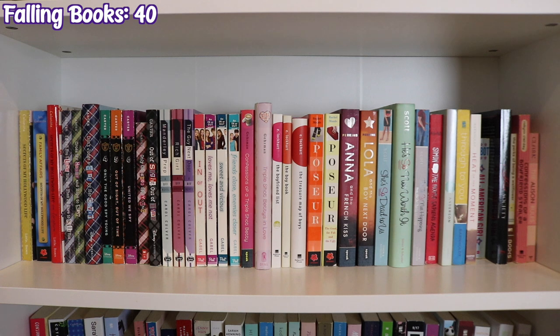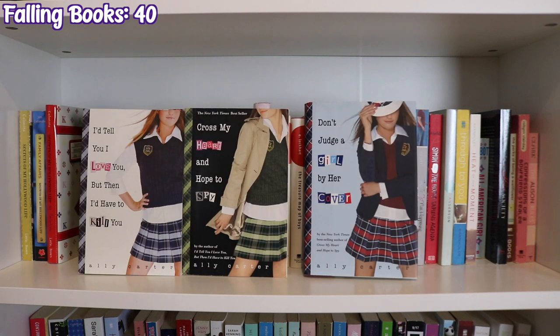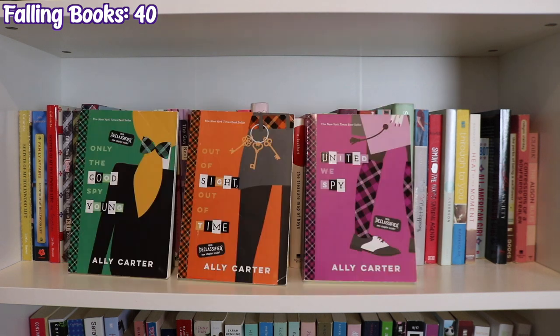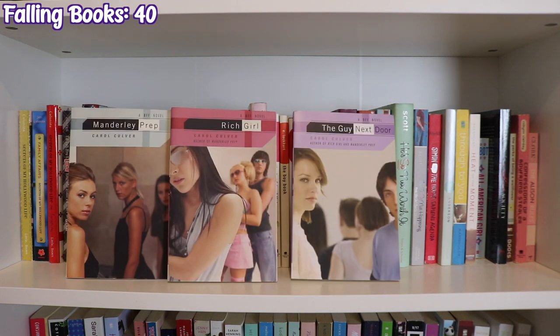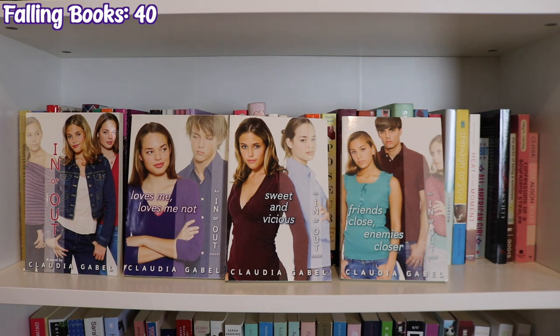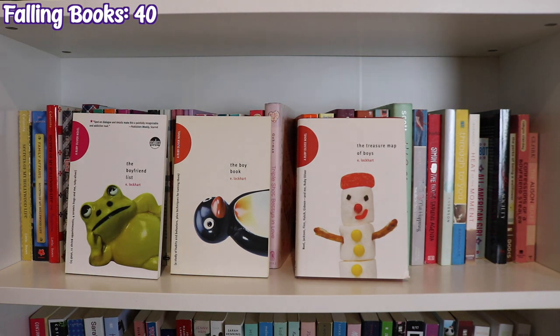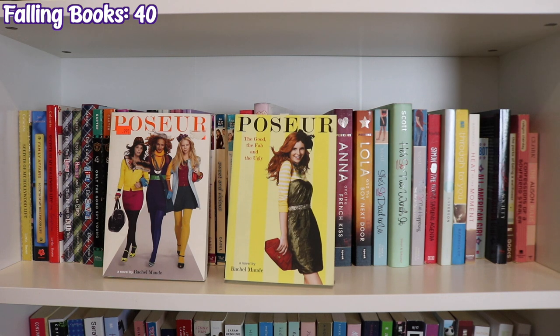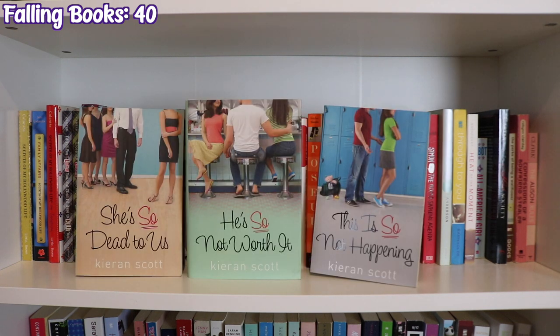The next shelf continues with series and standalones: Secrets of My Hollywood Life, Family Affairs, and On Location by Jen Calonita, the Gallagher Girls series by Ally Carter — I'd Tell You I Love You But Then I'd Have to Kill You, Cross My Heart and Hope to Spy, Don't Judge a Girl by Her Cover, Only the Good Spy Young, Out of Sight Out of Time, and United We Spy (in two different cover editions) — Manderly Prep, Rich Girl and the Guy Next Door by Carol Culver, In or Out, Loves Me Loves Me Not, Sweet and Vicious, and Friends Close Enemies Closer by Claudia Gabel, Confessions of a Triple Shot Betty and Triple Shot Bettys in Love by Jody Gehrman, The Boyfriend List, The Boy Book, and The Treasure Map of Boys by E. Lockhart, Poser and The Good the Fab and the Ugly by Rachel Maude, Anna and the French Kiss and Lola and the Boy Next Door by Stephanie Perkins, and She's So Dead to Us, He's So Not Worth It, and This Is So Not Happening by Kieran Scott.